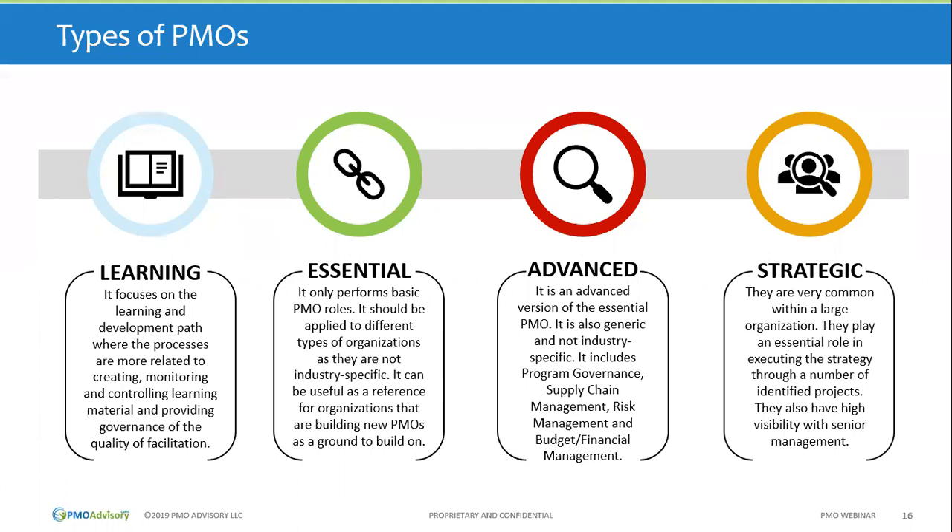The next three types — essential, advanced, and strategic — are built toward the intent of organizations with more project-intensive environments. Essential PMOs have basic capabilities that any operational PMO ought to have; without these it's really just a learning PMO, not directly adding operational value. The advanced PMO takes on additional capabilities beyond the basics — governance, supply chain management, risk management. The strategic PMO, common in larger organizations, helps the organization make the right decisions.